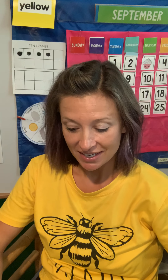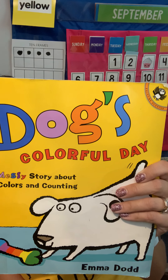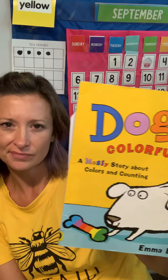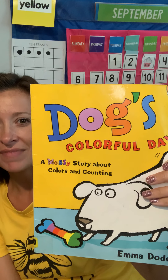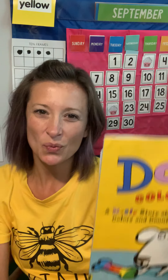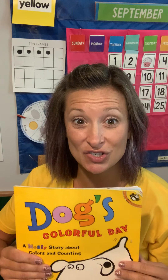Hello, friends. We've been reading lots of books about colors and we know that there are colors all around us in the world. Today I have a book to read to you and it's called Dog's Colorful Day. This book was written by Emma Dodd. Looking at the cover, what do you think this book will be about? It says here: a messy story about colors and counting. What does messy mean? Messy usually means that there are things everywhere. As I read, you can count with me in your brain.